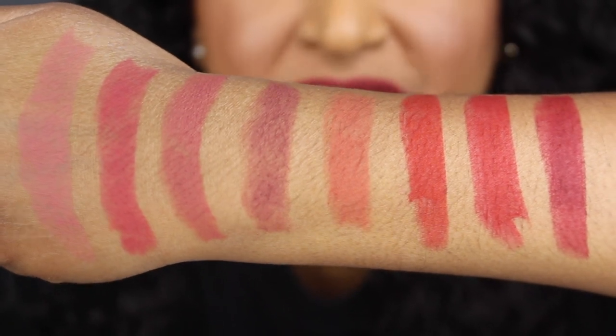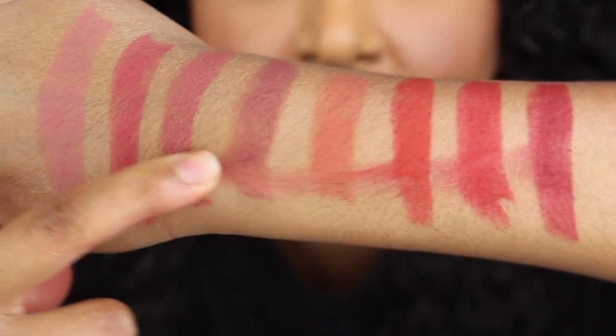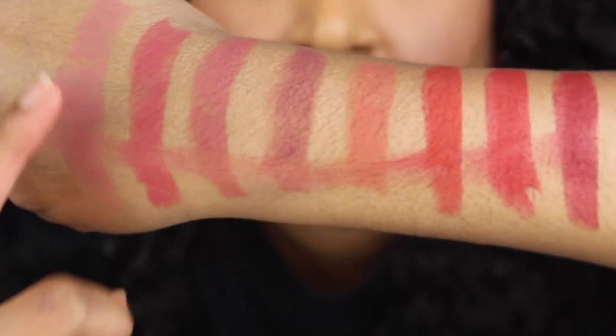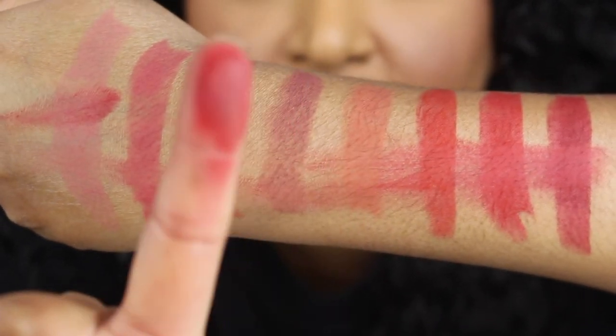Here's what all eight shades look like swatched on the back of my hand. Let's see if there's any transfer — we're getting a little bit of transfer. Here's how much product came off. For $34, I don't think these six shades are worth it in my opinion, but I really did enjoy these two shades. Let me know in the comments down below which shade was your favorite and if you have tried these lipsticks from NARS.